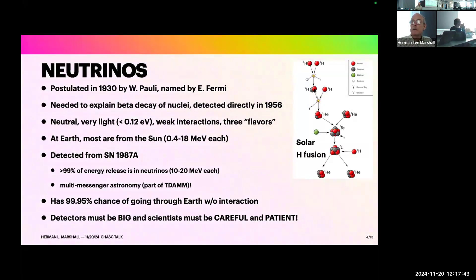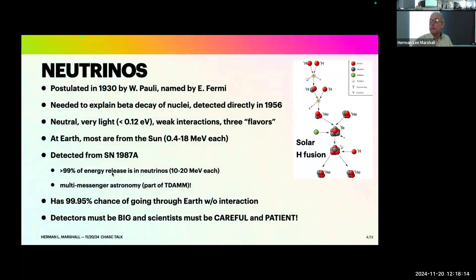Is nuclear energy the same as binding energy? It's basically the binding energy of the nucleus. If you put enough energy into the nucleus — comparable to the mass of a proton — you will break apart the nucleus. Neutrinos were first detected from supernova 1987A, and 99% of the total energy released in a supernova, one of the brightest things in the sky, comes out as neutrinos at MeV energies. That actually started multi-messenger astronomy, which is part of the TDAMM acronym — Time Domain and Multi-Messenger Astrophysics.